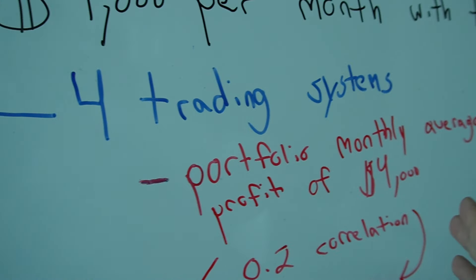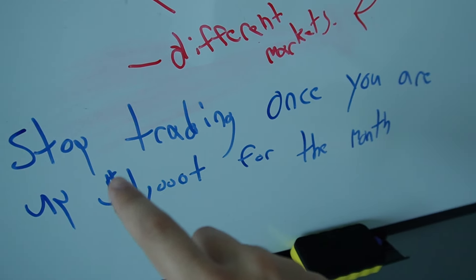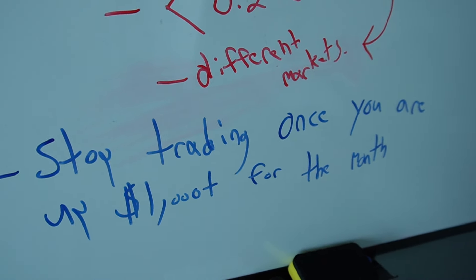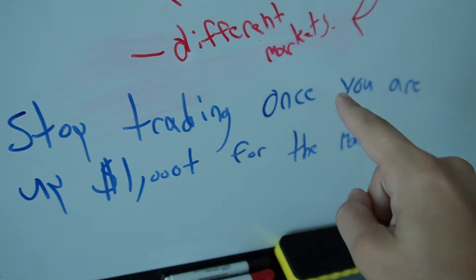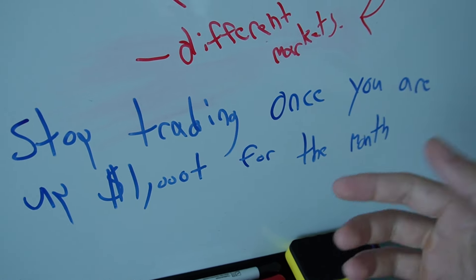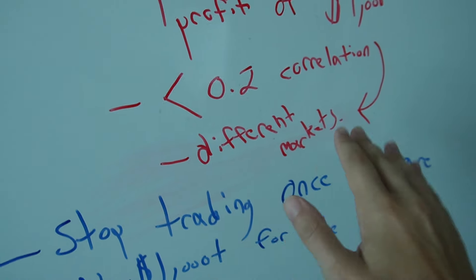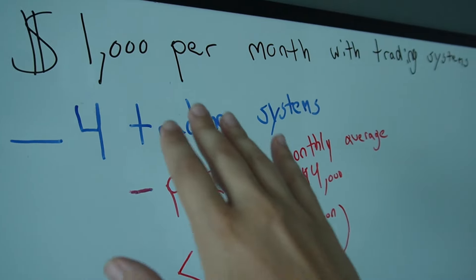Here's the secret sauce on how to achieve this goal: you apply a monthly profit target. Stop trading once you are above a thousand dollars for the month. At the end of the day, if your account balance has made a thousand dollars for the month, you just stop trading for the rest of the month. And that's how you hit your goal.